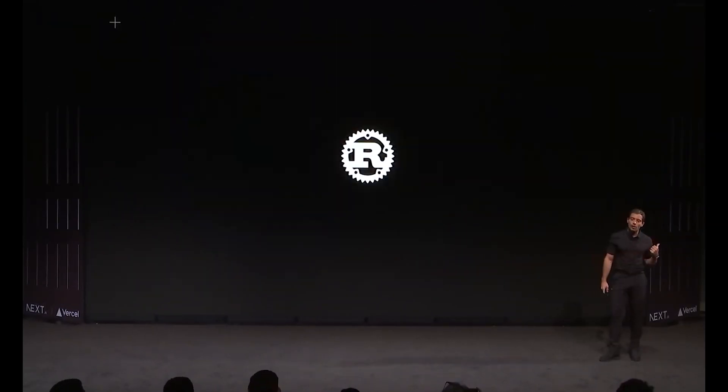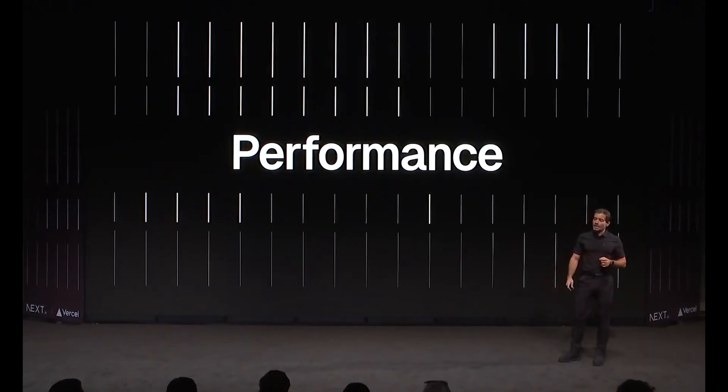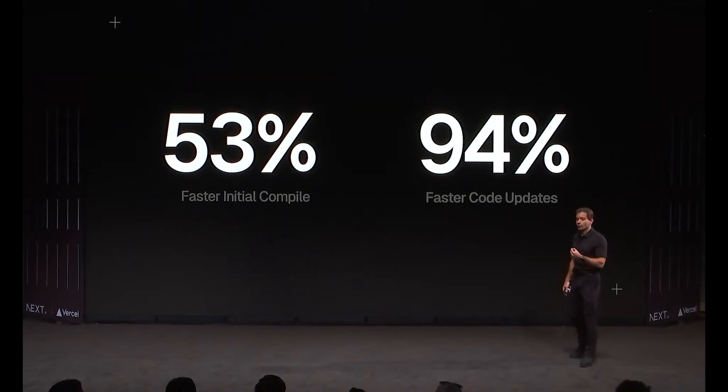What have they improved? First, the team has focused on performance. They've been working on the compiler of their Rust-based tool, Turbo. When run on the Vercel.com website, this shows 53% faster local server startup and up to 94% faster live refreshes when the code changes.